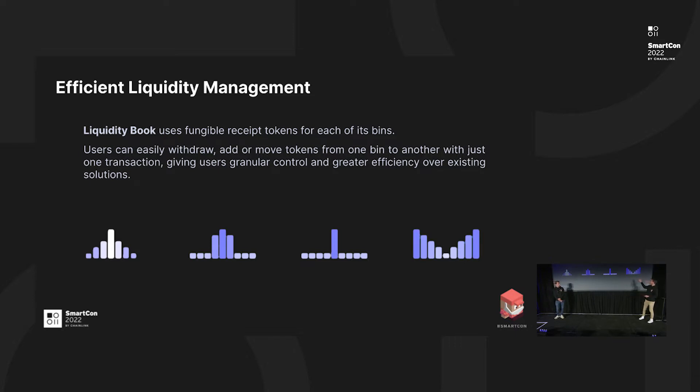For example, we have distributions shown here: the left one is a Gaussian one, the two middle ones are more concentrated liquidity distributions, and the last one is designed to capture the volatility of a market. When a user wants to swap or add liquidity, they simply go to the Trader Joe interface. For a swap, they choose the two tokens as usual and the router will choose the best route for the most accurate price. It will seamlessly use both the legacy V1 pairs and the new liquidity book, without the user having to select anything.